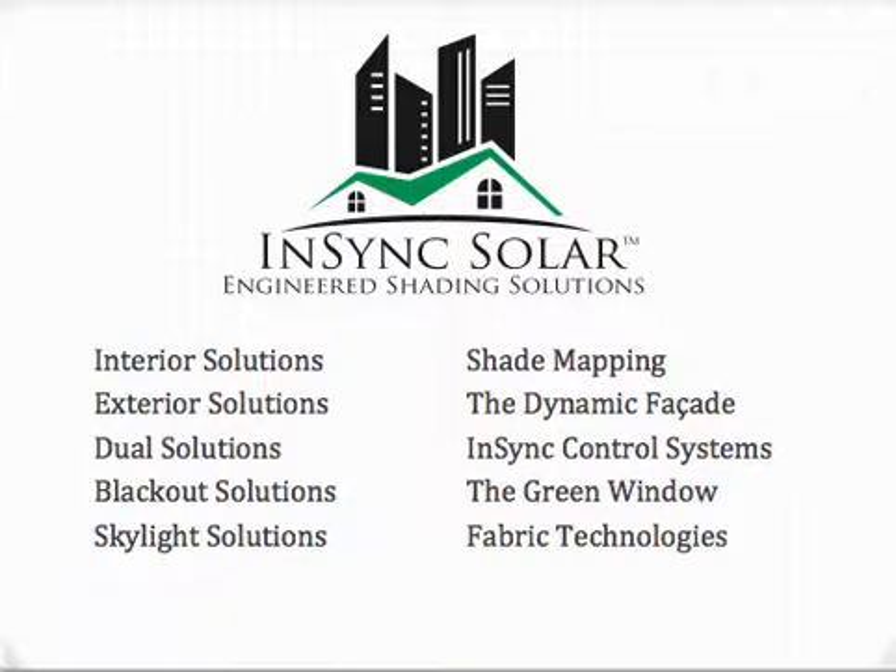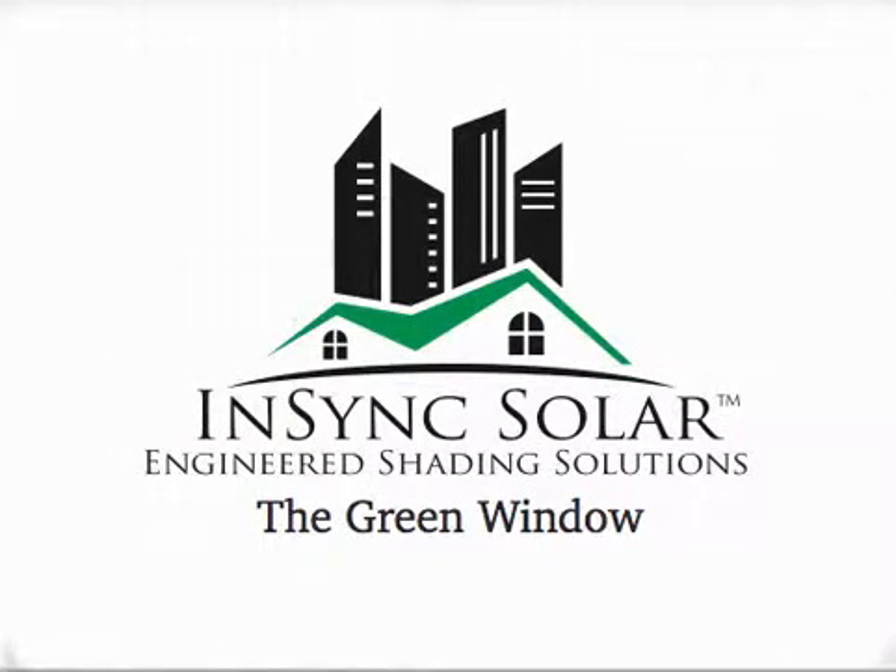Beyond this presentation of the Green Window, we have other videos on a range of topics. Thank you for watching the Green Window by NSYNC Solar, your choice for engineered shading solutions.